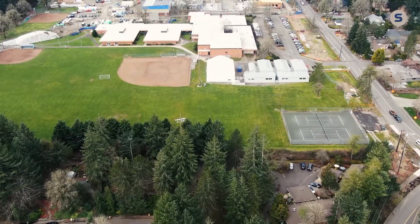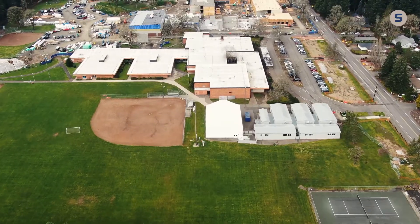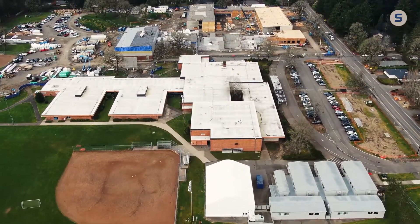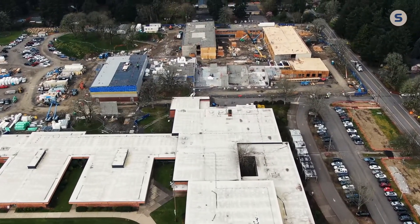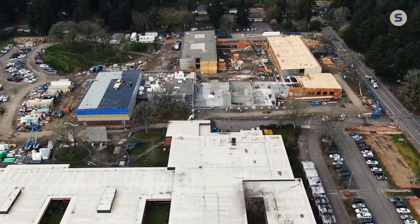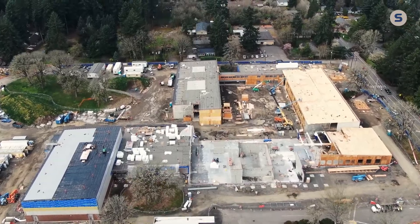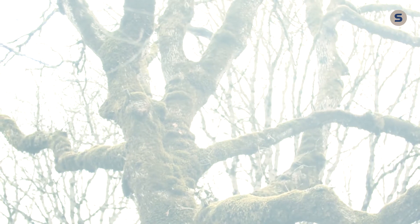Very early on we had input from our community about the trees, about the existing building, and a desire to honor the history of the site. There was a lot of concern about removing the trees. So we started thinking about different ways we could incorporate either old building materials from the existing building or some of the natural features of the site. Our architect brought forward a number of ideas. One of the ideas was to use some of the trees for structural columns within the building, and that started to catch on and we decided to proceed that way.